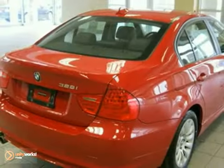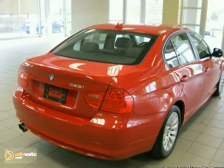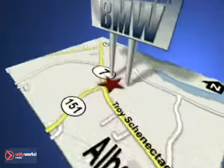For more information, please call us. Keeler BMW looks forward to assisting you with your vehicle purchase. Call us today to schedule a test drive. We're conveniently located on Route 7 in Latham, New York, just west of the Circle.